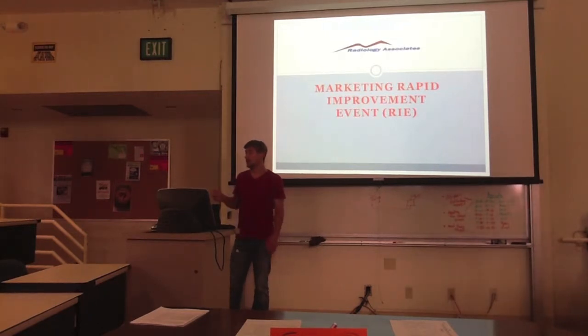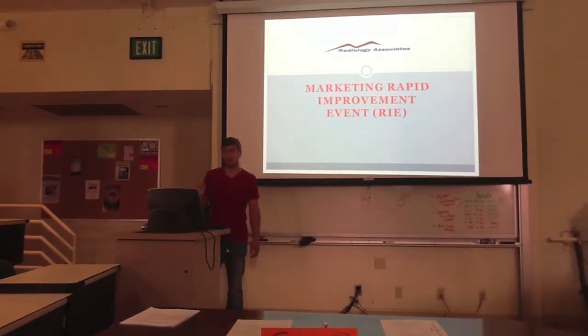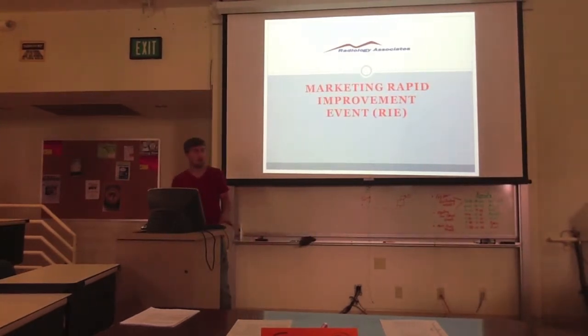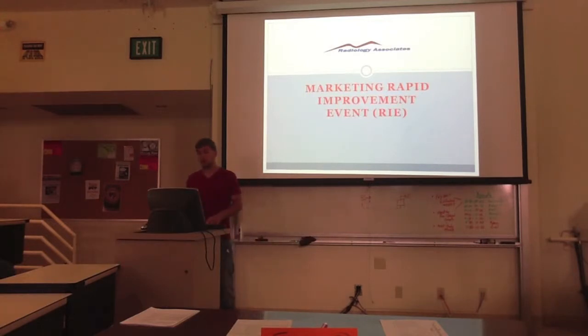As Dr. Olson said, it was a rapid improvement event for Radiology Associates. They're an imaging diagnostic center, so they do x-rays, cat scans, things like that. We're targeting a marketing campaign. Briefly, what an RIE is — it's an intensive, week-long process, really just a series of meetings day by day for five days, where you highlight a problem and try to go all in and work through it.